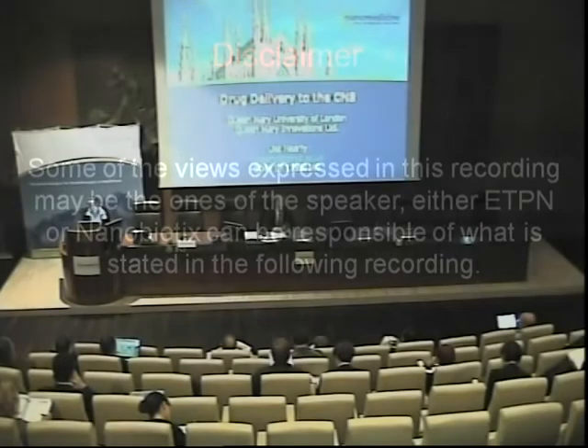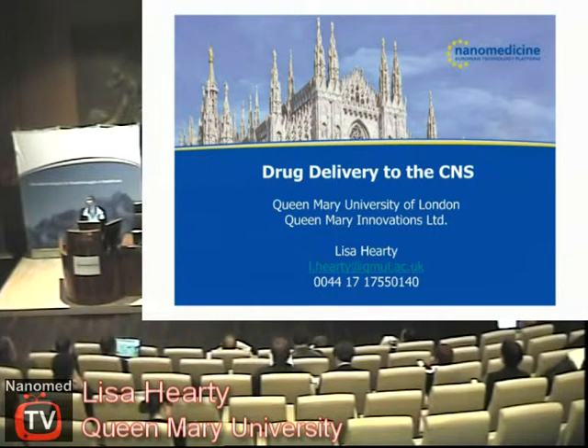Good morning. My presentation is quite simple and I hope will be quick enough. My name is Lisa Hurtie, I'm the senior business development manager at Queen Mary University of London and I work on the translational research side, looking at basic scientific research and finding collaborative opportunities — one of those being FP7, which is quite important for us, and that's hopefully what I'll lead on to at the end.